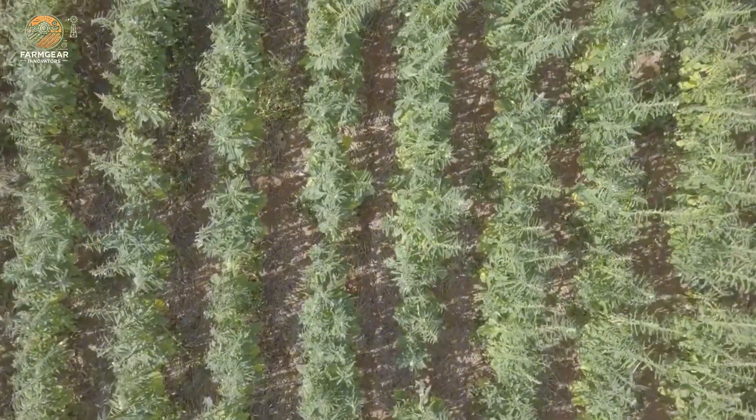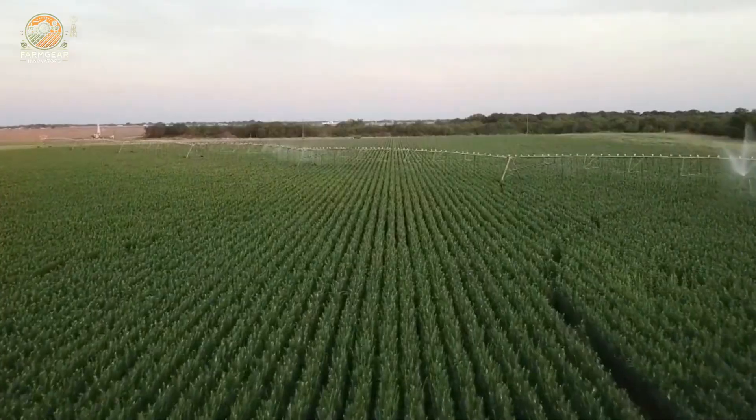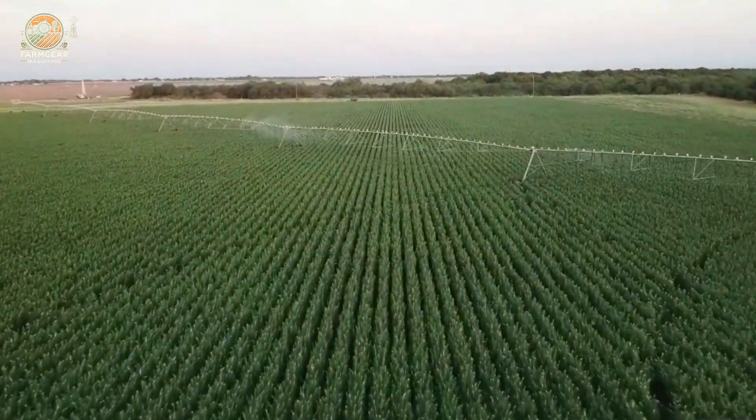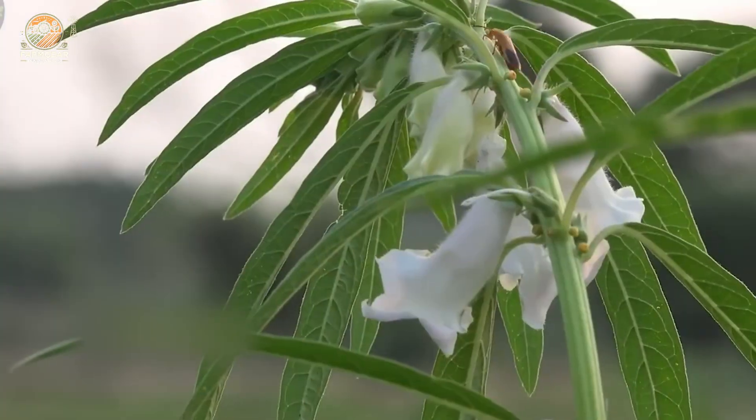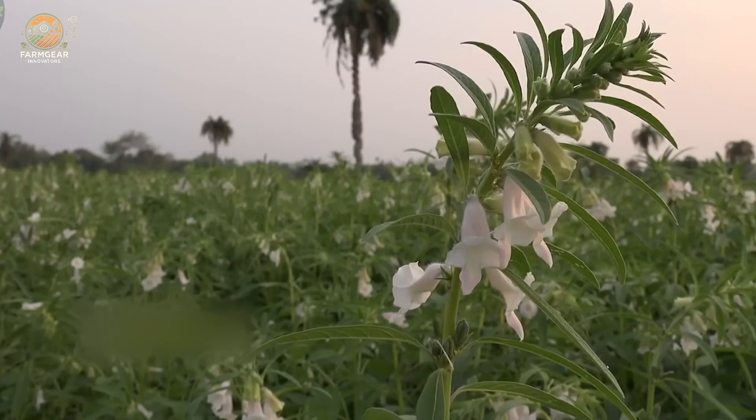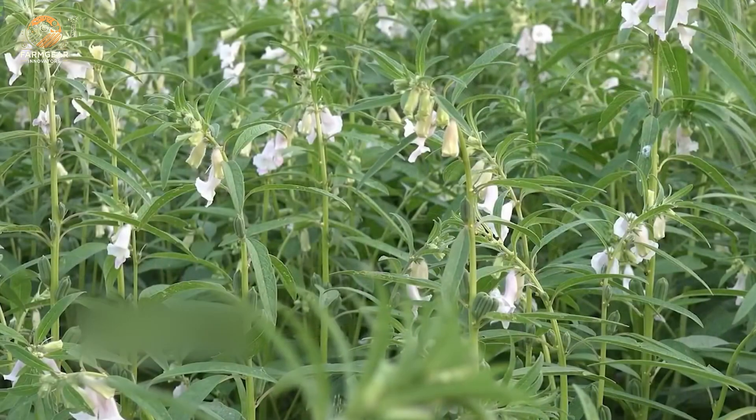These little sesame plants grow pretty fast. Within about 90 to 100 days, they're ready for harvesting. You'll notice the plants start to turn yellow, and when the leaves and stems fall off, that's the sign that the seeds are ripe for the picking.